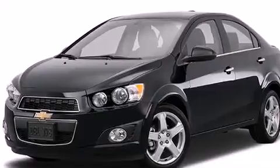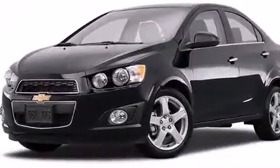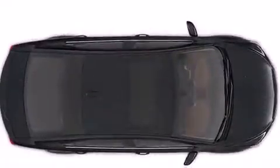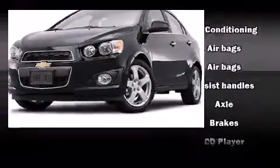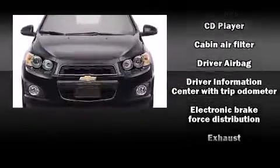Chevrolet paid particular attention to efficiency and practicality with the following features: one-touch window functionality, a tachometer, variably intermittent wipers, fully automatic headlights, and much more. Premium sound drives six speakers, providing you and your passengers a sensational audio experience.